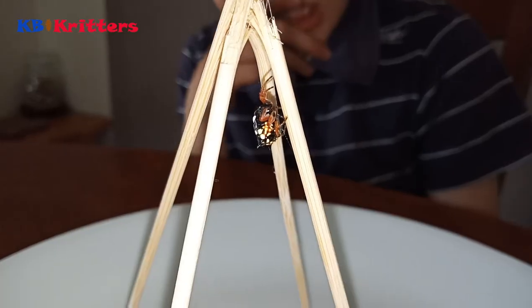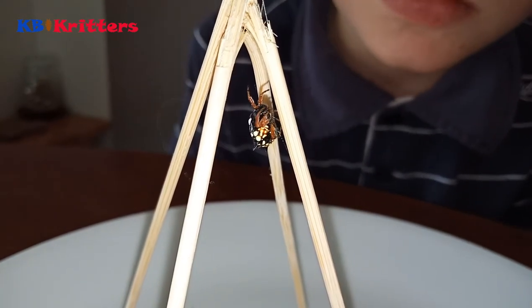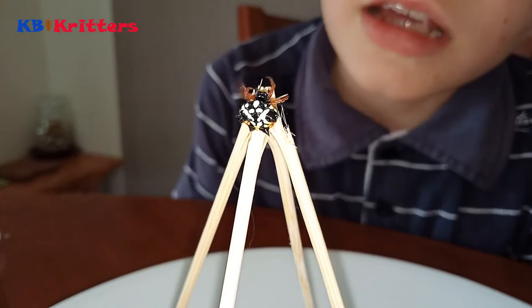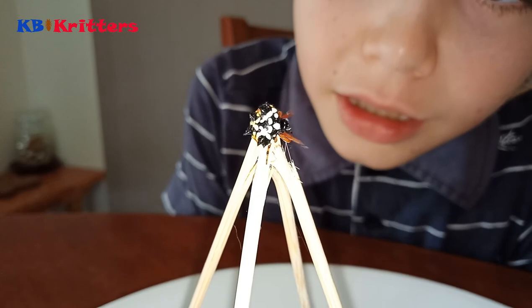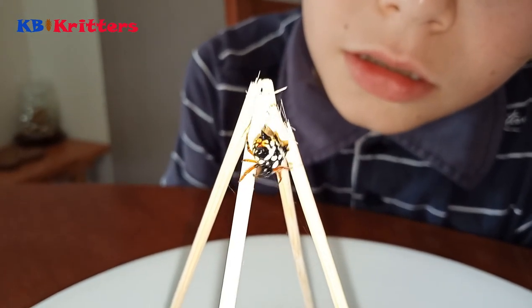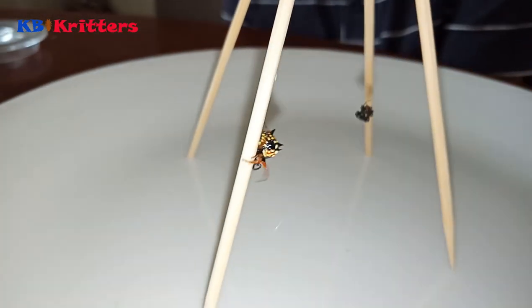They're really fun to watch. They can be handled — they rarely bite when handled, and if they do bite it's only mild pain. So we've been able to get up close and personal with one of my favourite spiders, the Christmas jewel spider.